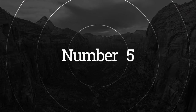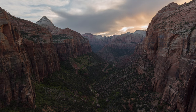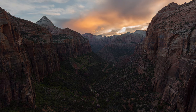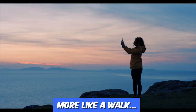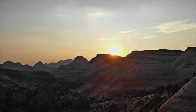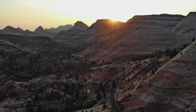Number five: watch the sunset at Canyon Overlook. Canyon Overlook is a beautiful spot to watch the sun go down over the park's canyons. It's an easy one-mile round-trip hike to the overlook, which offers stunning views of Zion Canyon and the surrounding mountains. Sunset is an especially magical time here, with the colors of the landscape changing as the sun goes down.